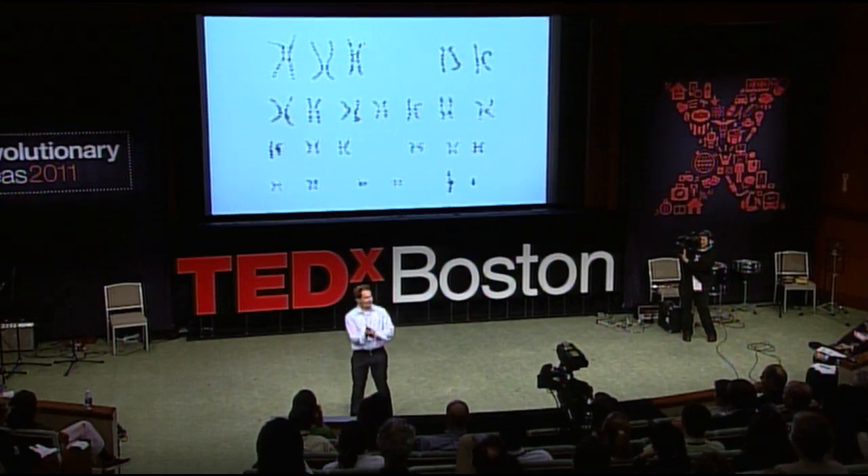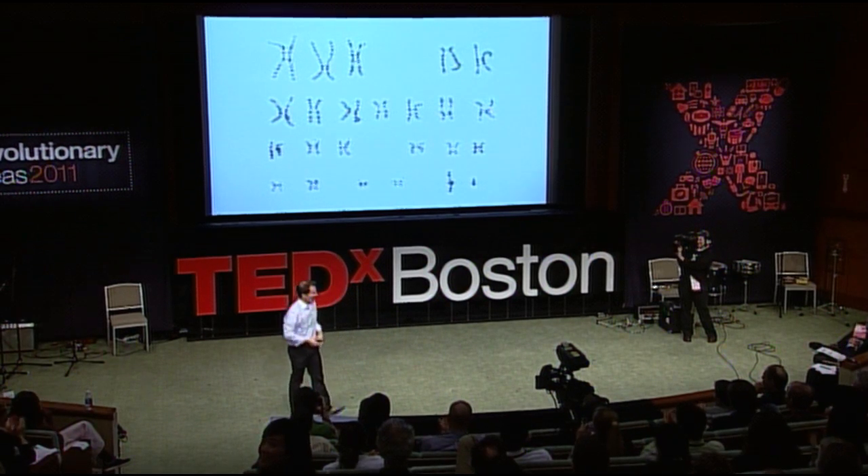Ladies and gentlemen, I present to you the human genome. Chromosome 1 is top left; bottom right are the sex chromosomes. Women have two copies of that big X chromosome; men have the X and, of course, that small copy of the Y. Sorry boys, but it's just a tiny little thing that makes you different.